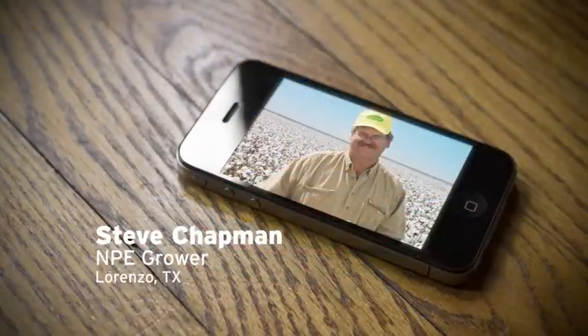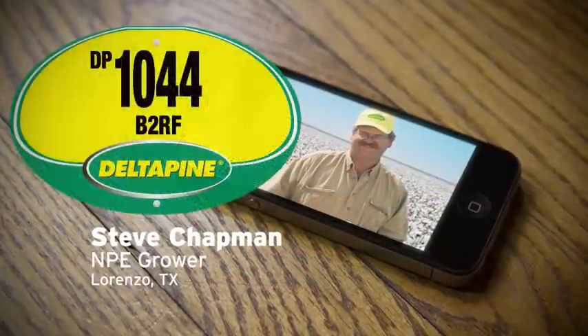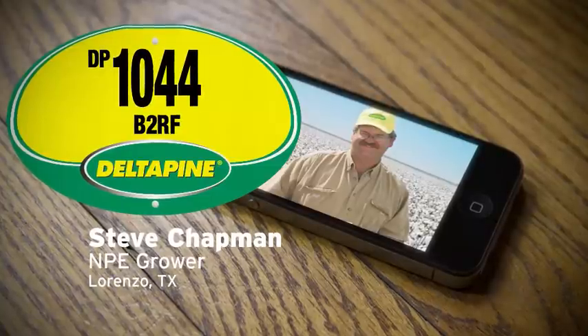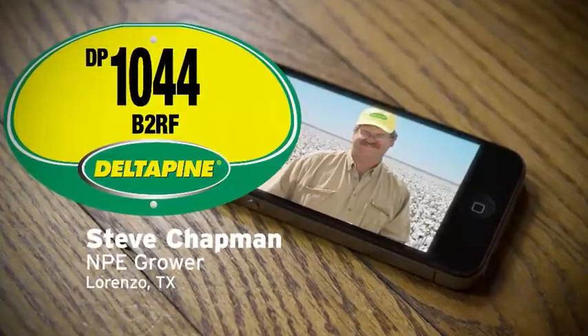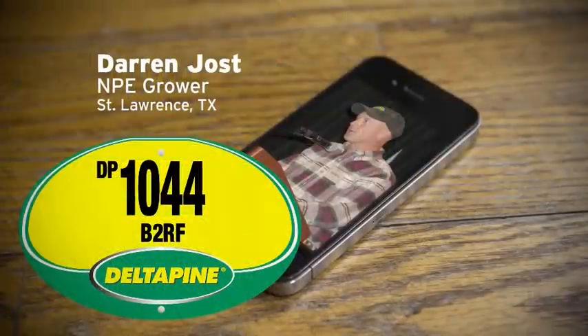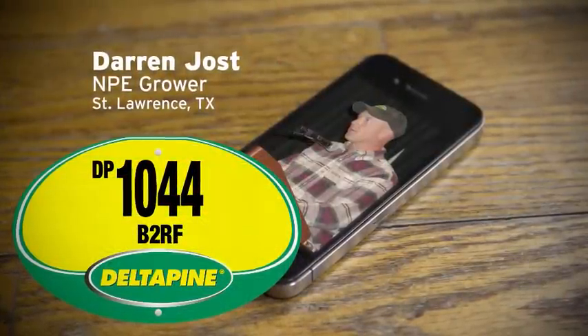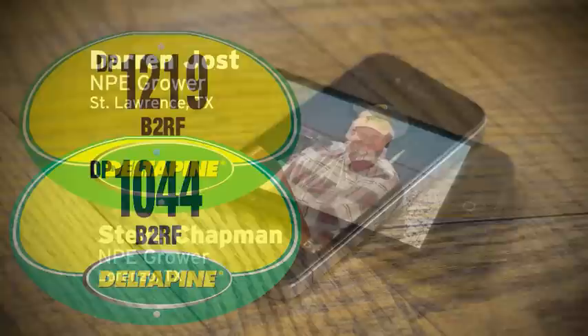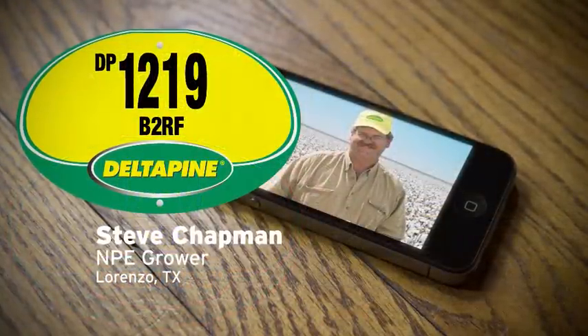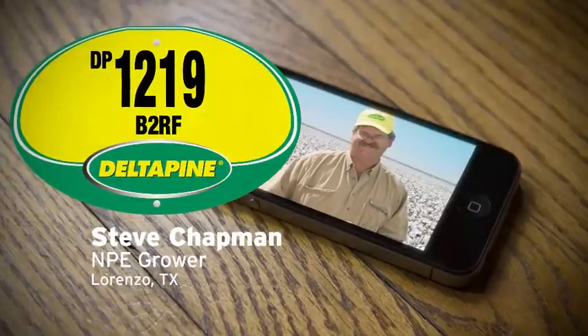DP 1044 is one that I've been growing since 2010. It's been one that's done really well in limited water conditions — it will produce as good or better than anything I've seen on dry land acres. DP 1044 is really getting planted on a good amount of acres here, and I think a lot of it has to do with the water duration trial. DP 1219, under drought conditions last year, yielded a little bit better than I expected. Places with higher water, they did really well.